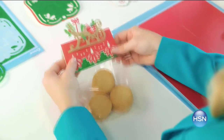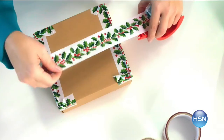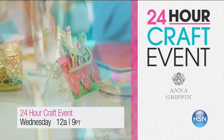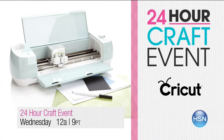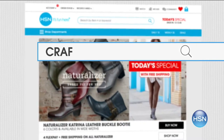Don't miss our 24-hour craft event — we are your create-it-yourself crafting destination on October 5th. Get in-depth demonstrations from your favorites like Anna Griffin, her new and exclusive innovative products. Take your ideas and make them a reality. Plus we're launching the Cricut Explore Air 2 to complete any project with precision. Get crafting at HSN.com — search 'craft.'